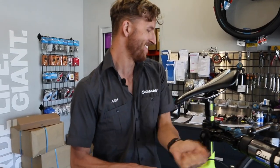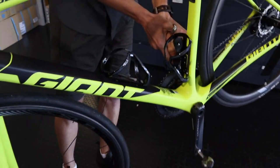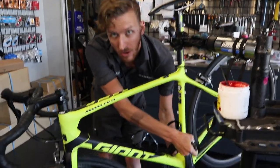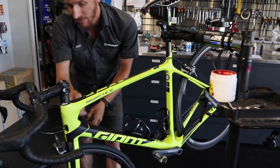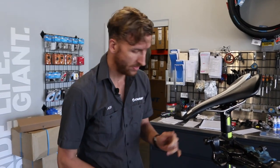Almost halfway through — we're now looking at bottom bracket play, number six. Same principle as the headset: we check that the cranks don't have any creaking, especially in carbon, rocking back and forth and putting a fair bit of load on to make sure there's no bearing play. Exactly the same symptoms and expenses can arise as with the headset. That feels nice and tight, exactly how it should be — Shimano stuff is pretty bomb-proof.